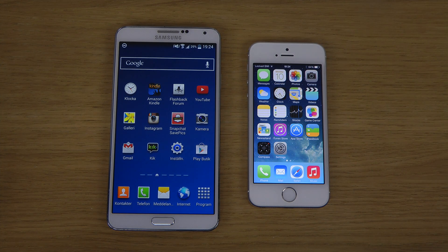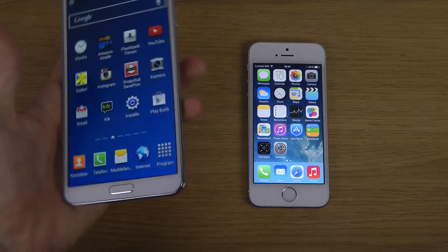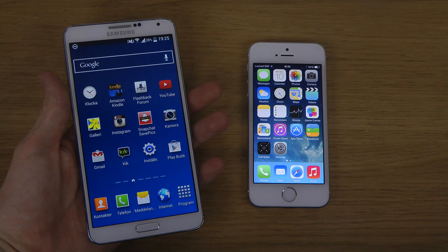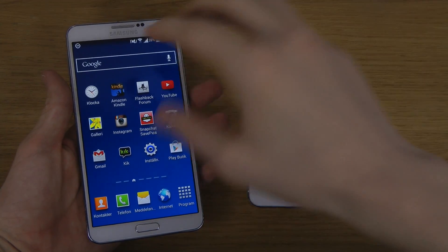Hey guys, so it's time to do a quick little video here with the iPhone 5s with the final iOS 7.1 that got released today. It's the best iPhone here with the latest official firmware or software. And then we have my Samsung Galaxy Note 3, my main smartphone, and it is running Android 4.4 KitKat. So let's just see which one is quicker.